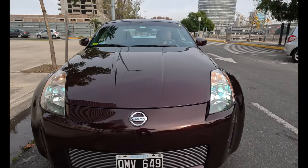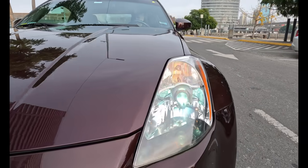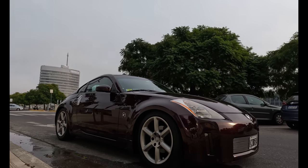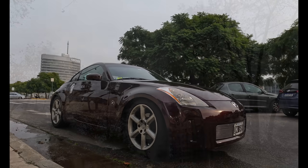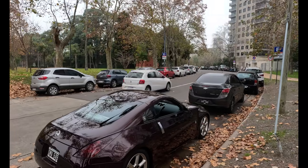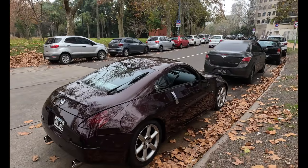Como bien dijimos, es una coupé baja y muy ancha, entonces tenés que tener cuidado cuando vas manejando — loma de burro, subida de cochera — que no te toque lo que es la trompa. Es un auto que tiene su carácter deportivo y esas cosas son inevitables porque obviamente necesitás suspensión dura, una trompa más lanzada, menos despeje del piso. Es un auto que no es del todo práctico pero cumple muy bien con otras especificaciones.